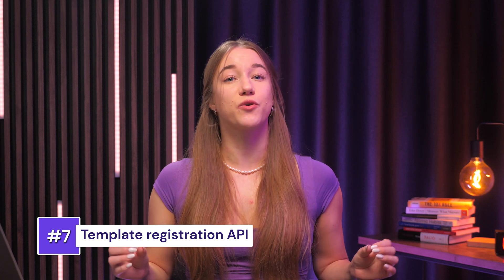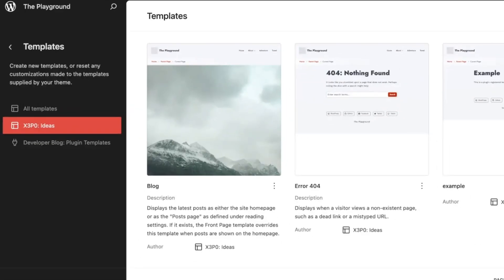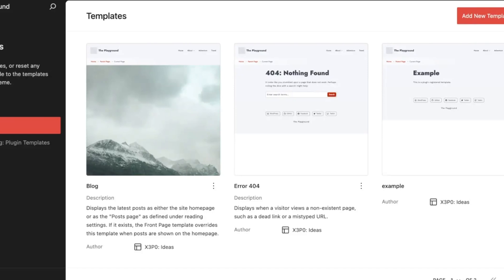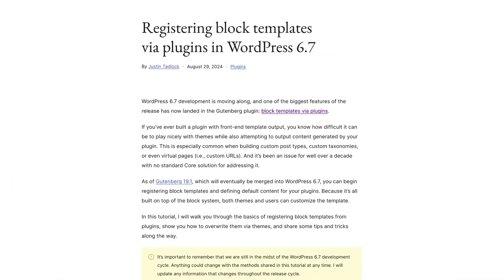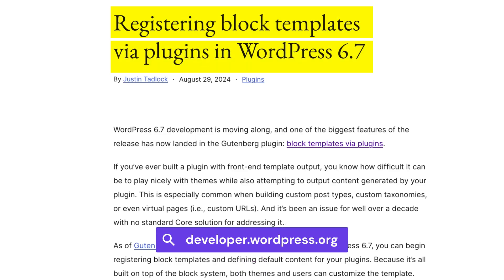One more new feature is the template registration API. This new API in WordPress makes it much easier for developers to add custom templates to plugins. Previously, plugins had to use several filters to register templates, which complicated things. A big feature of the new API is that themes can override templates registered by plugins, and if needed, they can fall back on the plugin's original title and description. The API also allows developers to remove or add specific templates as needed. If this feature interests you, I'll add an article down below on how to register block templates on WordPress 6.7.